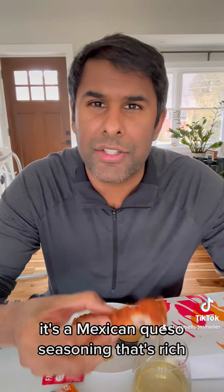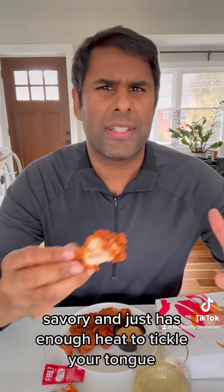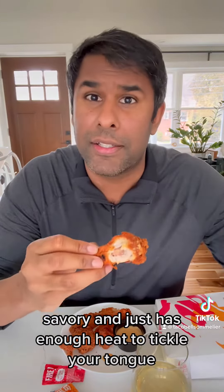Plus the dry rub seasoning is remarkable. It's a Mexican queso seasoning that's rich, savory, and just has enough heat to tickle your tongue.